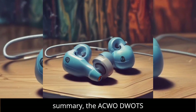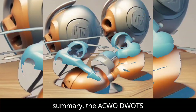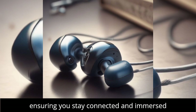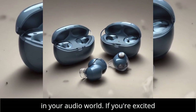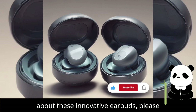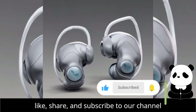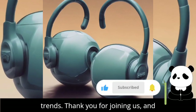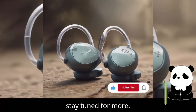In summary, the ACWO DWOTS Fire Earbuds redefine what true versatility and sound quality look like, ensuring you stay connected and immersed in your audio world. If you're excited about these innovative earbuds, please like, share, and subscribe to our channel for more updates on the latest tech trends. Thank you for joining us, and stay tuned for more.